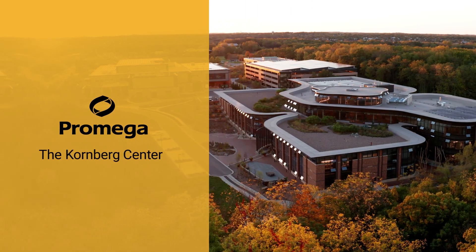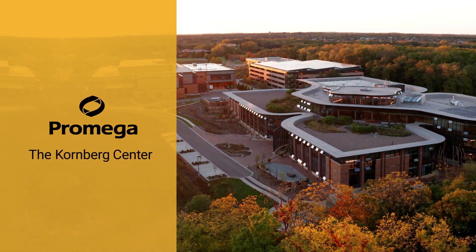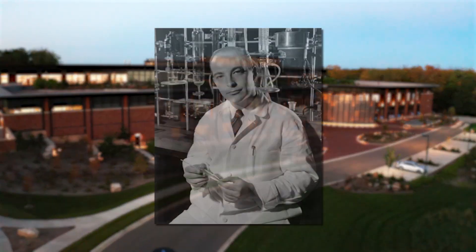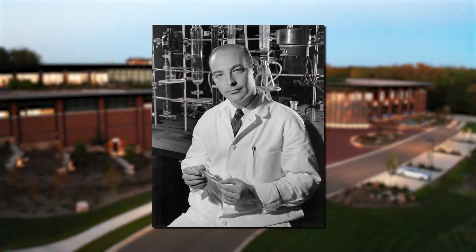Welcome to the ProMega Kornberg Center. This research and development facility opened in 2021 and is named after the Nobel Prize-winning biochemist Arthur Kornberg.